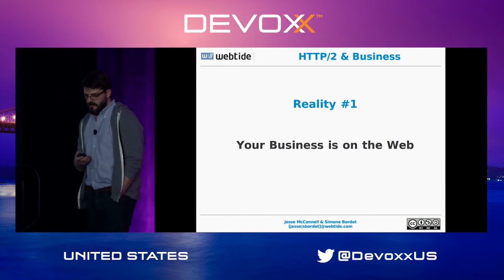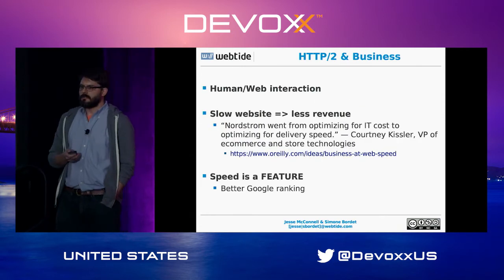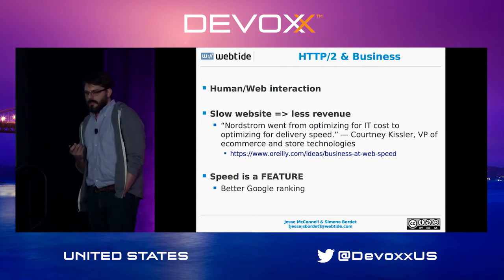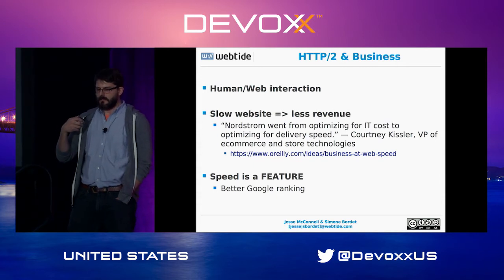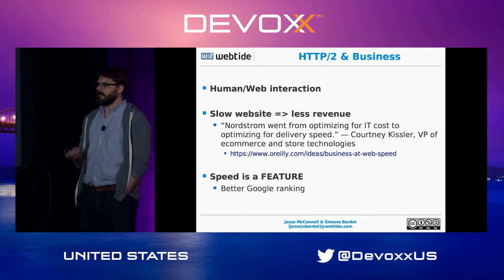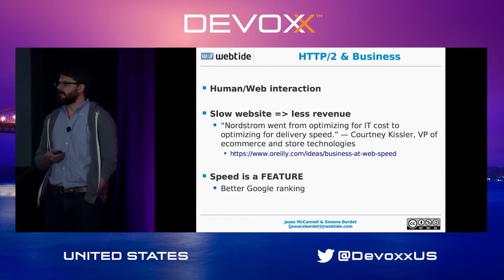The first painfully obvious point is that your business is on the web. By that we mean there are humans — not all bots — interacting with your websites. The core takeaway is that speed is critically important. It influences the human brain interacting with your site, and it also influences things like Google Page Ranks. The faster your website is, the more likely you are to come up in search results.